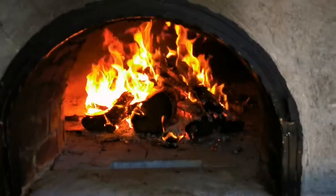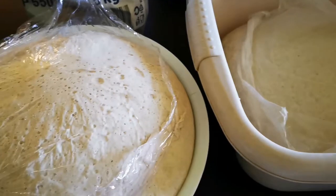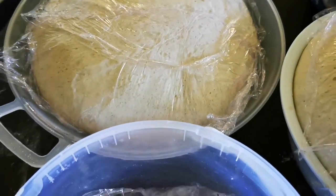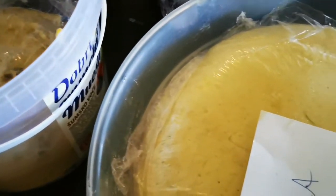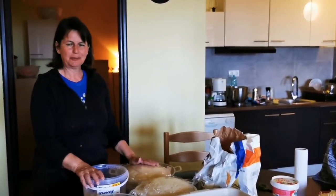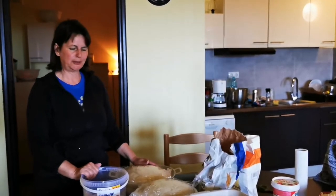That looks nice. It's time to make the dough. Our doughs are ready now. Here are the red doughs, the pizza dough, and here's the sweet red dough.